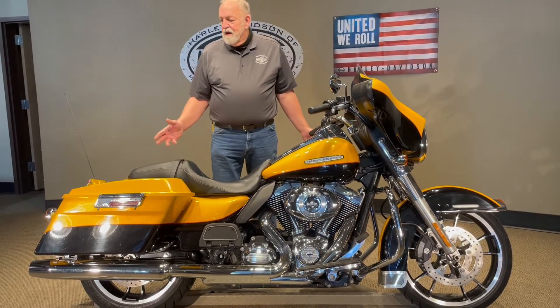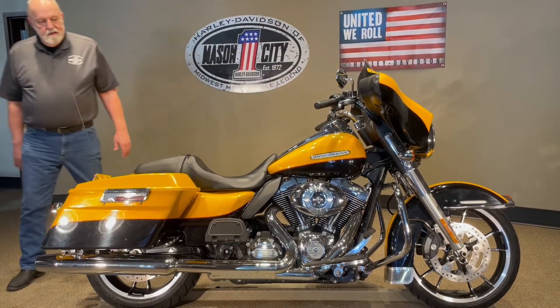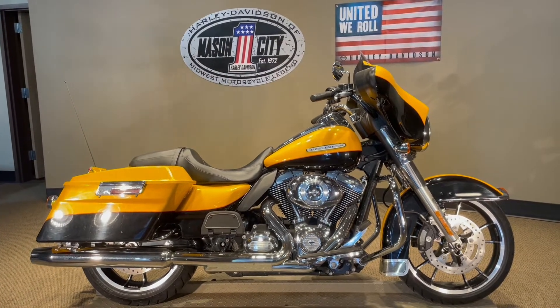It's got everything a limited had except the Tour-Pak. It's got the lay-down license plate on it. As far as the motor goes, it's pretty much stock, but it's just a good looking bike.